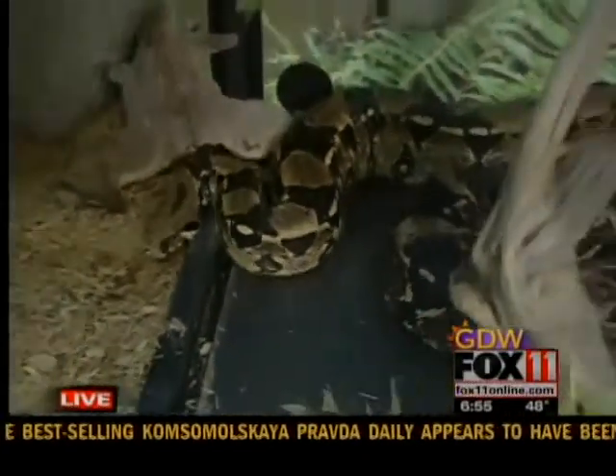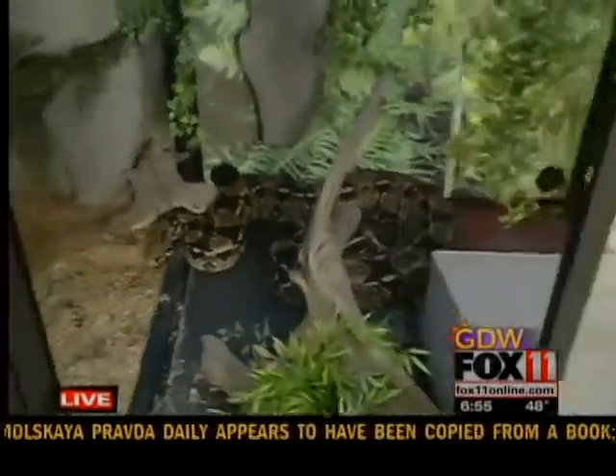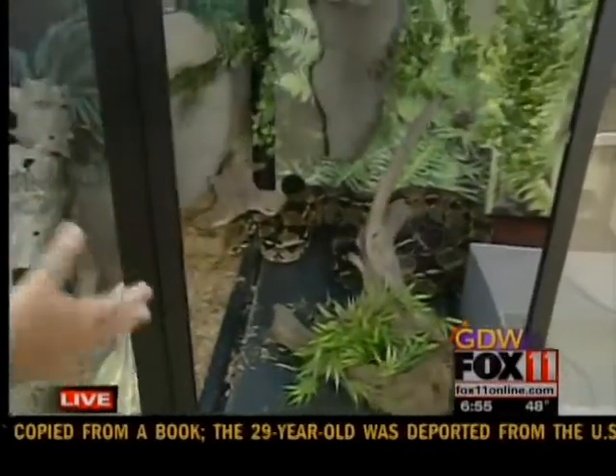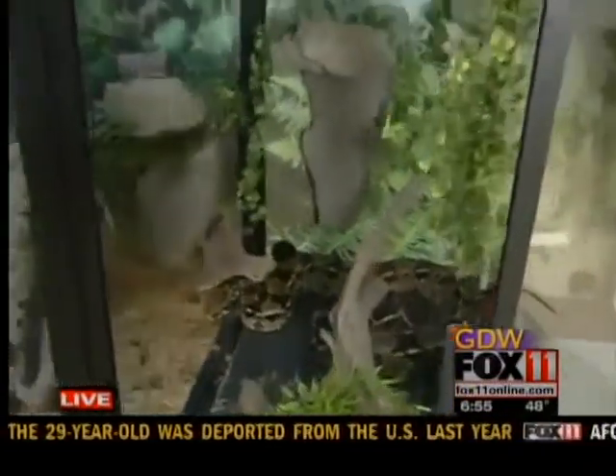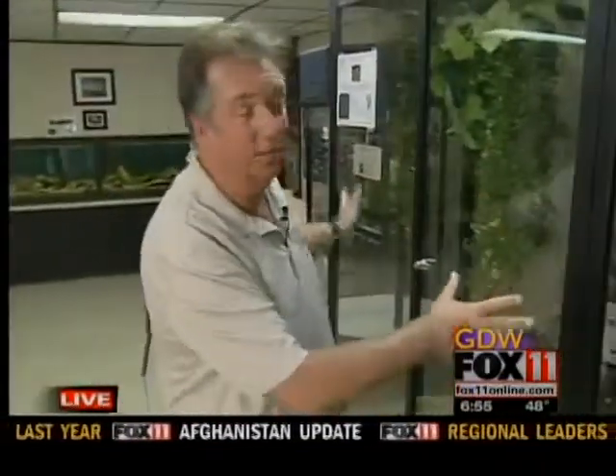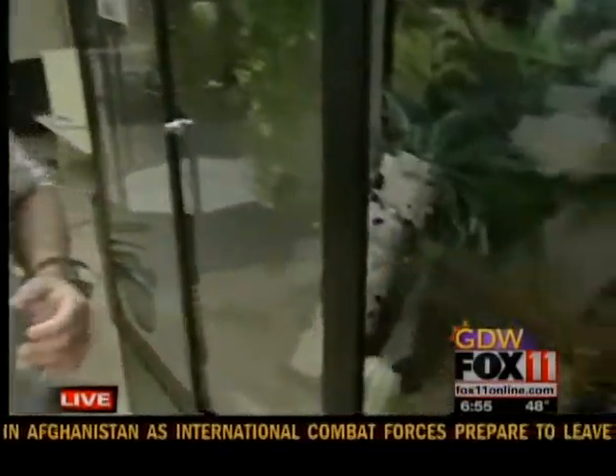When you look at snakes, they're reptiles — they're cold-blooded. In this exhibit we have to make sure the exhibit is large enough; the rule of thumb with snakes is it has to be about two-thirds of their body length. Also, the temperature gradient has to be right — the temperature inside should range between 75 and roughly around 90 degrees. That's really important for her health and metabolism.